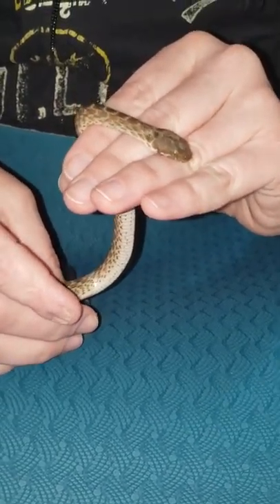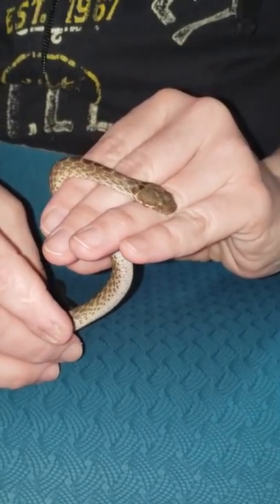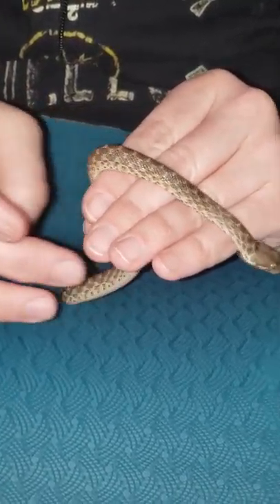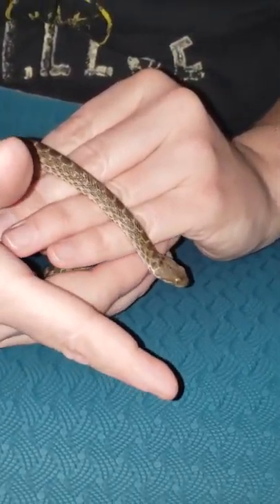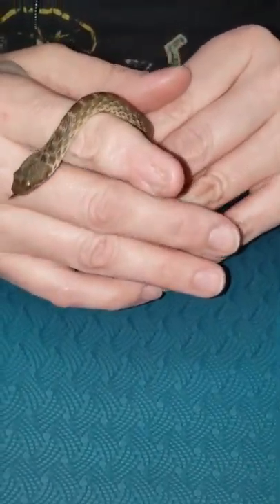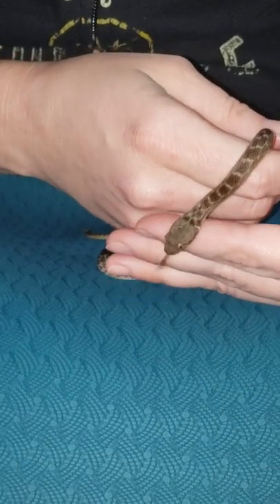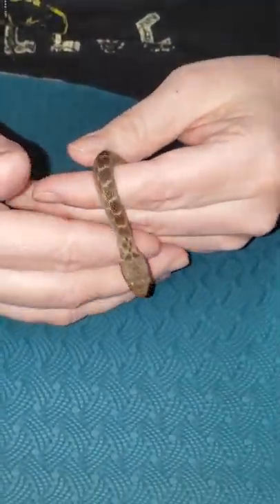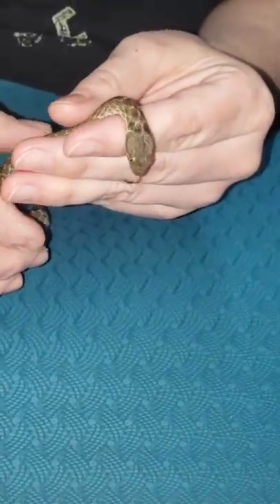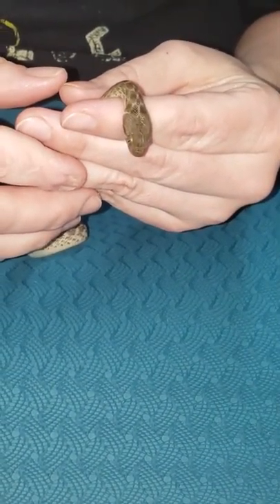I used the assist feed technique that Glenn talked about on his video with Godbold Exotics. Godbold Exotics also did a video showing him feeding his Madagascar cat-eyed snake that he got from Glenn as well. So I used that technique my first time feeding both my female and my male, and I'm going to use that technique again with the pinky mouse.